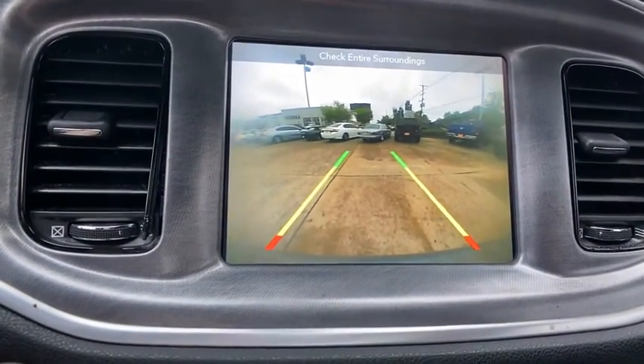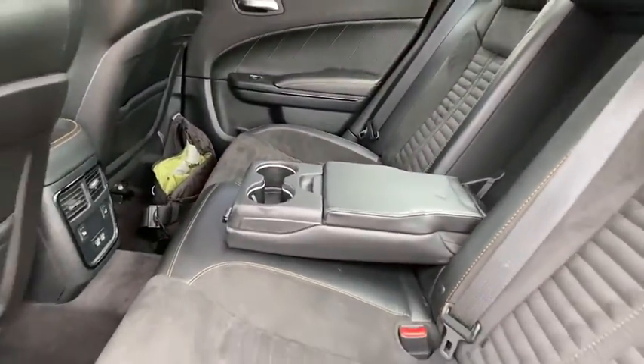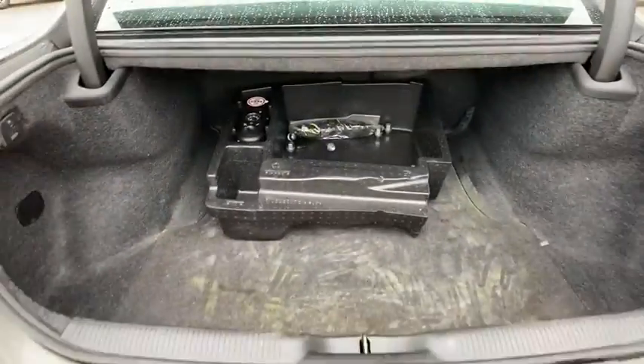Heated front seat. Heated steering wheel. Electronic stability control. Compass. Power windows. Security alarm. Remote keyless entry. Brake assist. Panic alarm. Overhead console. Tachometer.